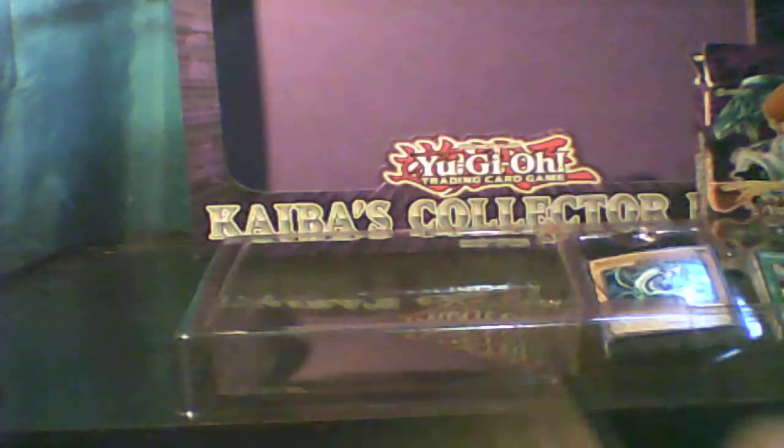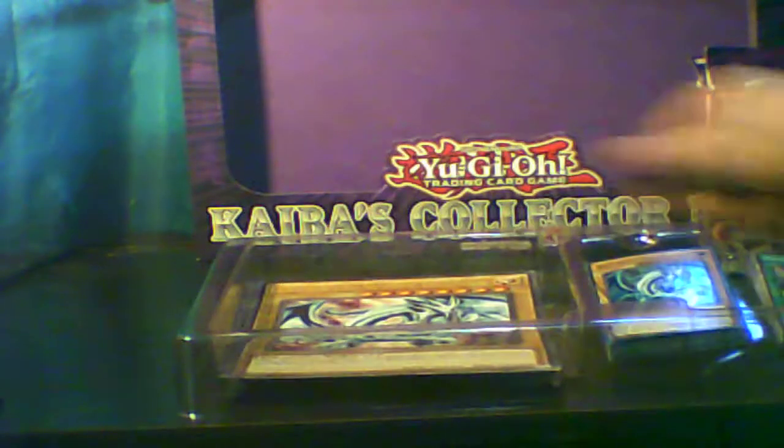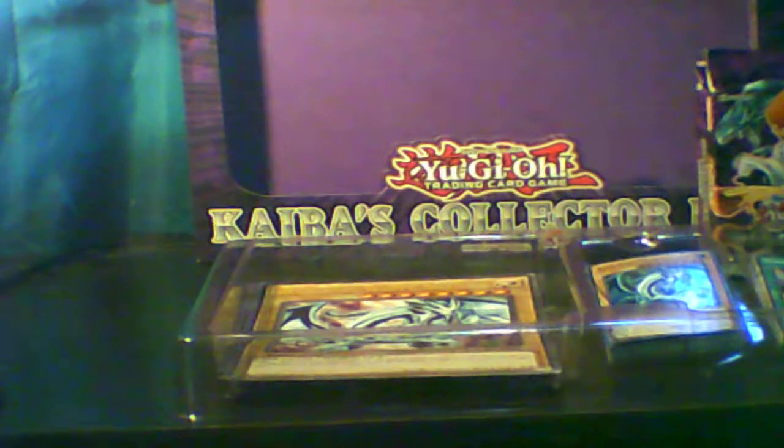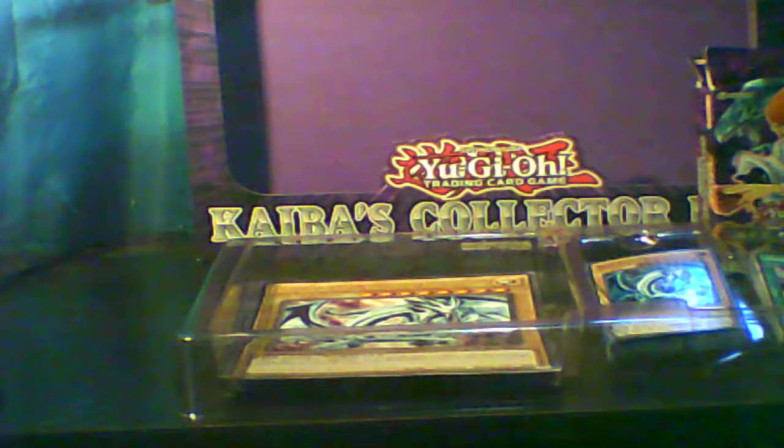Here we are - the Blue-Eyes White Dragon giant card. That's pretty cool. I'm going to have to find a place to display it though. I got one of those dark regions display frames I've been putting away for when I get a bigger set.